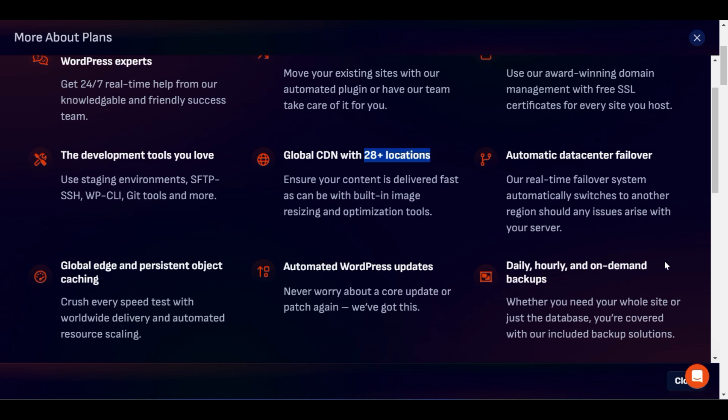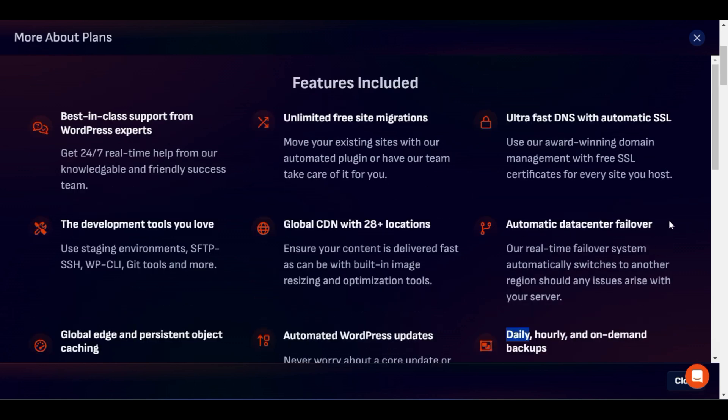Pressable also offers automatic WordPress updates and daily and hourly on-demand backups. If your website has an issue today, you can switch back to yesterday's backup. There is automatic data center failover, which automatically switches to another region if any issue arises with your server. You also get ultra-fast DNS with automatic SSL, which is a strong security feature.